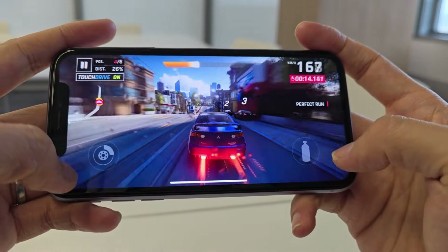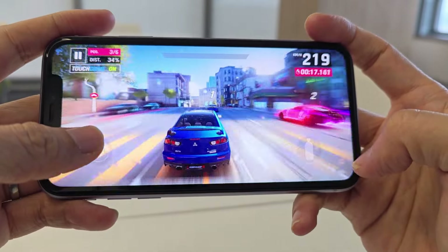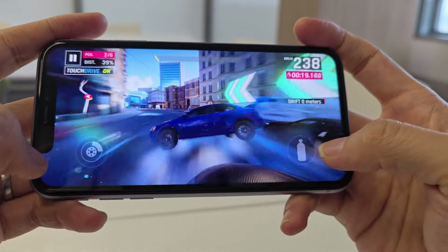It only really shows its age when playing AAA games, where it has to dial down some details to maintain consistent frame rates.